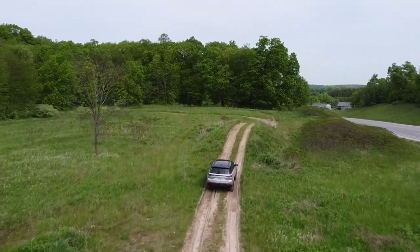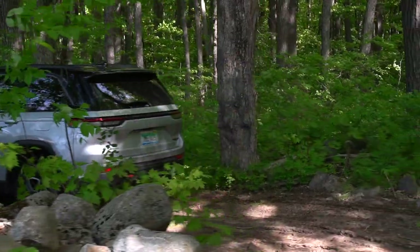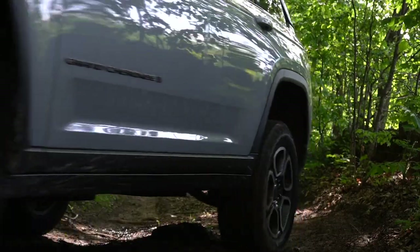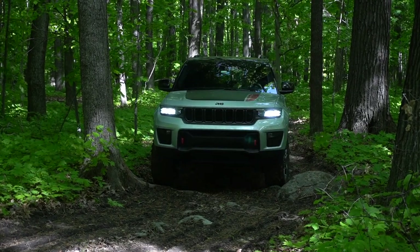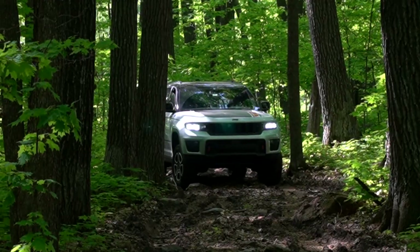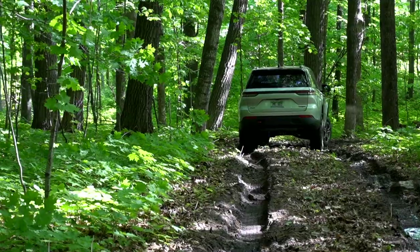Thanks again to Road America for letting us use their course. We're going to put this Grand Cherokee Trailhawk through the forest, over the hills, and one of our favorite obstacles gets an upgrade this year. The forest section is where the slightly shorter wheelbase of the two-row makes this Grand Cherokee a bit more agile — it gives you more options in terms of lines and you can avoid sharper rocks better. We can easily get through this in four high, but I've got the rear diff locked up for added traction. All said and done, this was pretty easy for this thing.